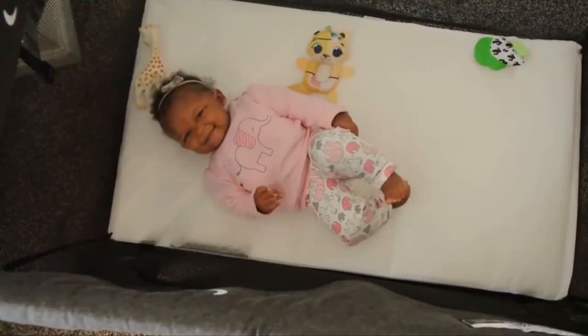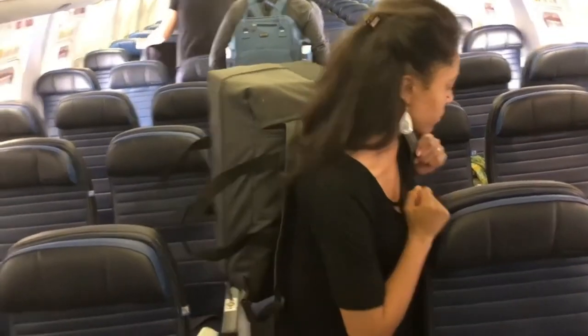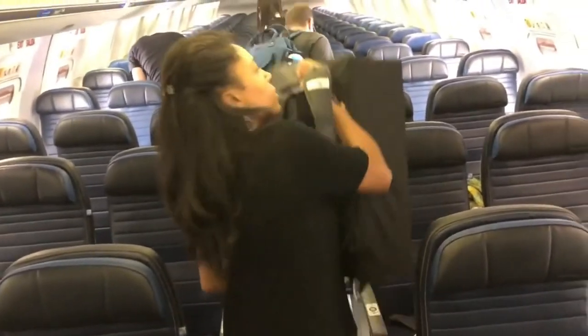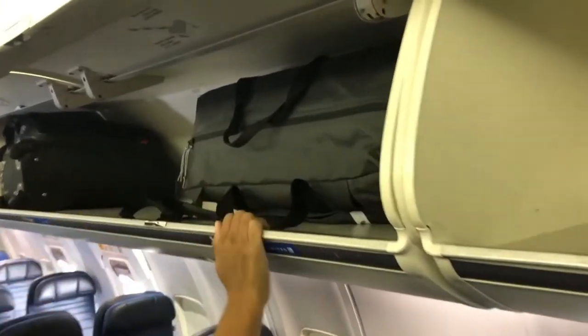If we're talking money, this crib runs about $200, which is about average for a good travel crib or playpen. And we've already saved hundreds of dollars in travel and checked bag fees because this travel crib is so small that most airlines count it as one of your carry-ons.